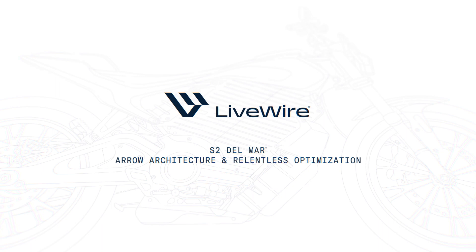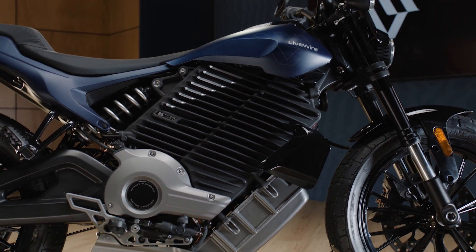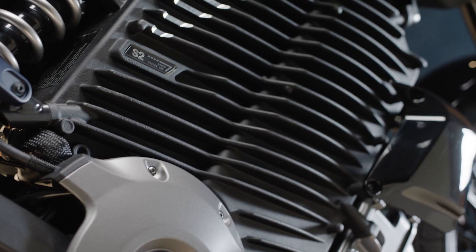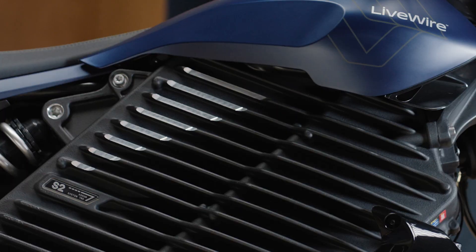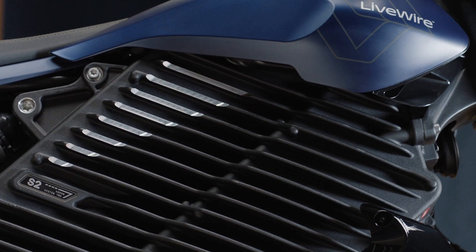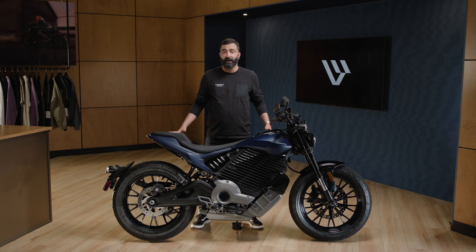The Aero powertrain architecture was carefully chosen to optimize available packaging space for handling, ergonomics, and range in urban environments. The battery is part of the frame and a structural member of the bike, which is a first in the motorcycle industry. The battery is made of 21,700 cells whose geometry and chemistry were selected to maximize range.